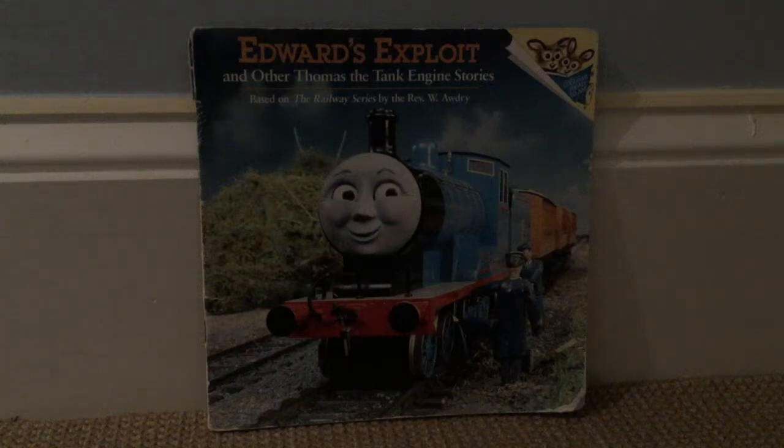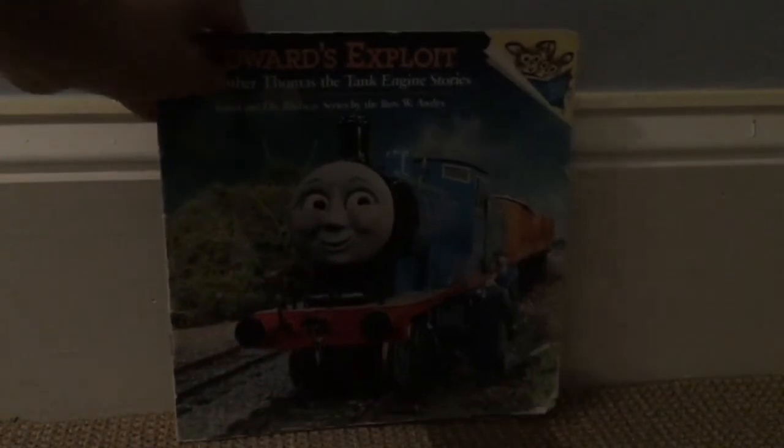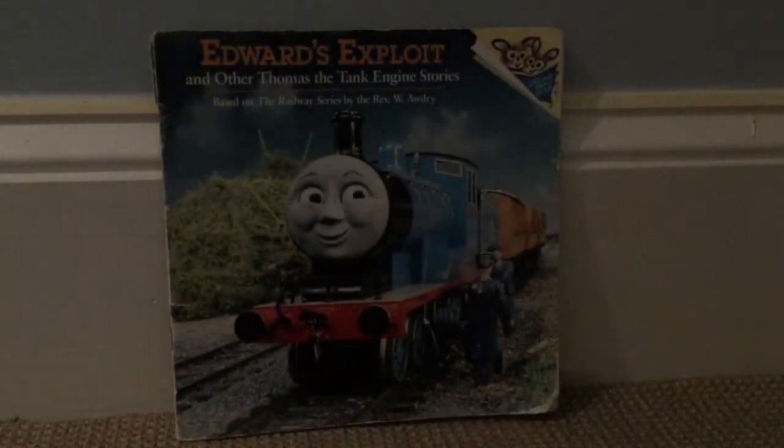Hey guys, it's me, Shiner at Engine here, and I'm going to talk about this Edward's Exploit Read to Me book. If you can see that, it says Read to Me. And it's a very interesting book — I believe it's from 1993.